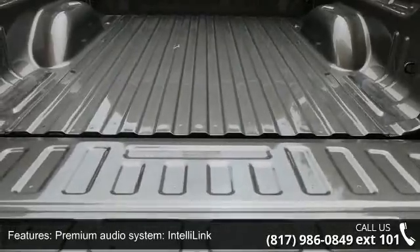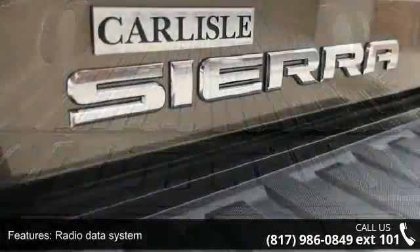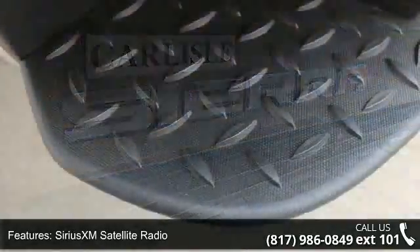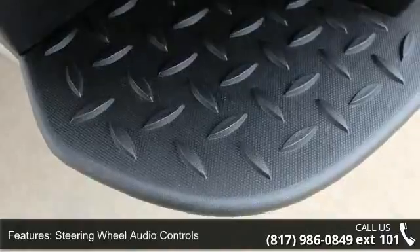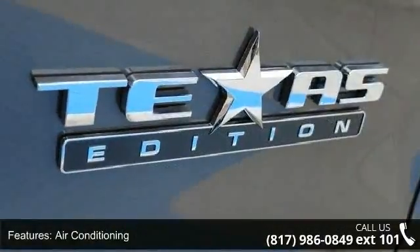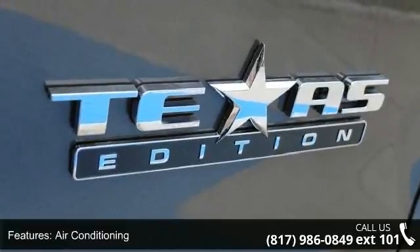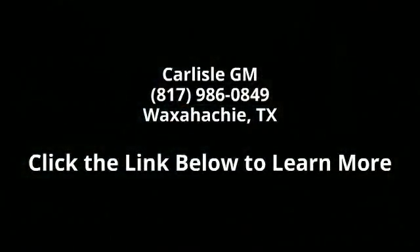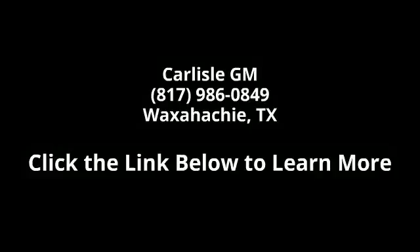Let us put you in the driver's seat today. Call or click to schedule a test drive. We'll be right back.